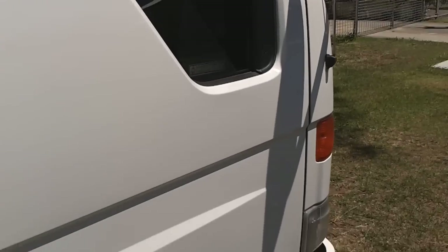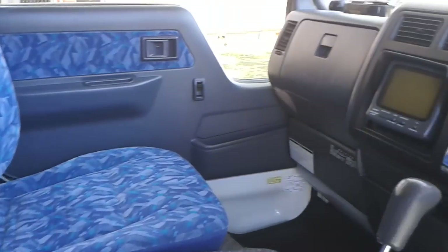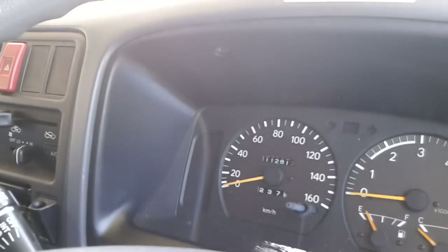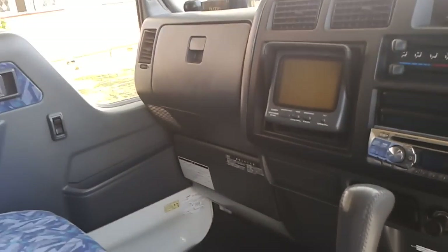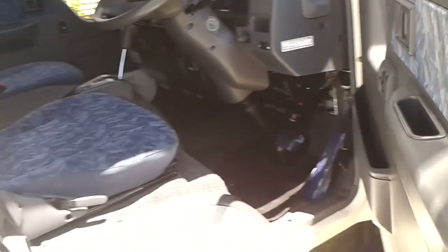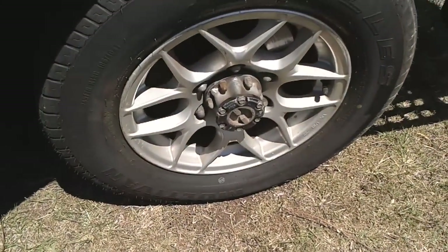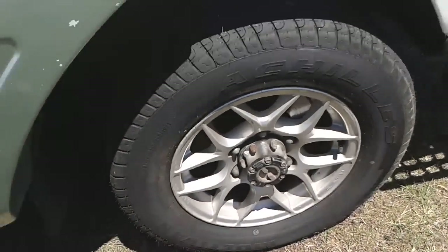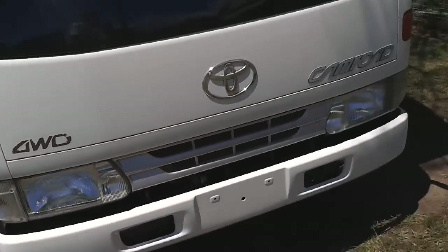Making our way up to the cab area, the condition is very, very good — it's traveled 112,000 kilometres. It has automatic air conditioning, power steering, power windows, and a reverse camera. The cab area is in absolutely as-new condition. Alloy wheels are also a feature on this one, along with freewheeling hubs. It is a factory four-wheel drive — the Leo specialises in the four-wheel drive version.